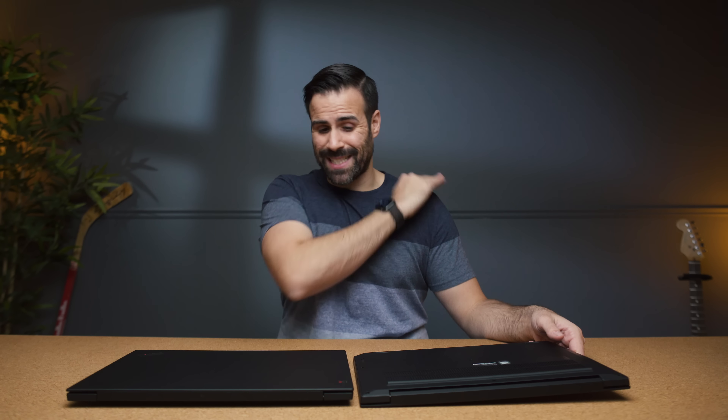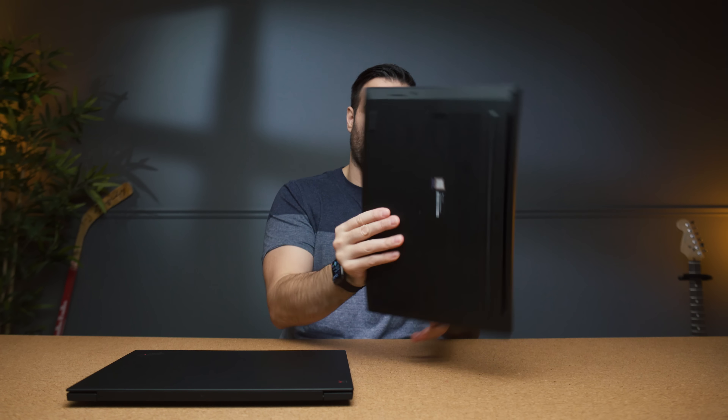I'm not going to go through all the ports — they're basically exactly the same. You can check out my X1 Extreme review in the description down below.